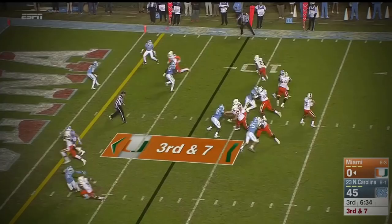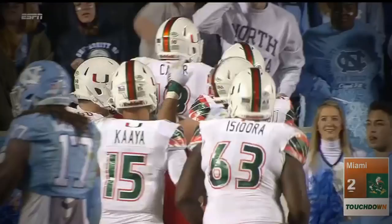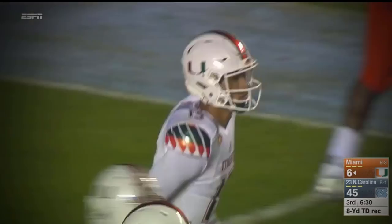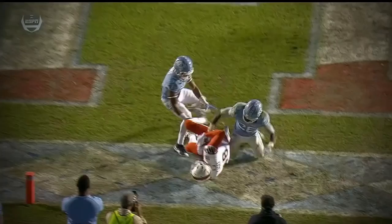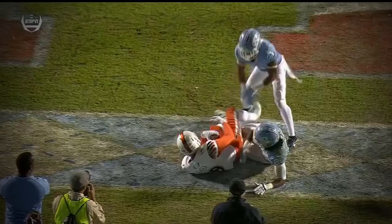That's third and seven, ninth play of the drive. Kaya pumps, goes over the middle to the back of the end zone — it's caught. Was he in? Yes. Touchdown, Lawrence Cager, the tall true freshman. He used all six foot five of his frame to make that touchdown grab, and Miami's on the board. Credit this offensive line and the courage of Brett Kaya hanging in the pocket to the last possible second. He throws the football up where only his six-five target can get it. There's possession, left foot down — that looks like it's going to stand as the touchdown.